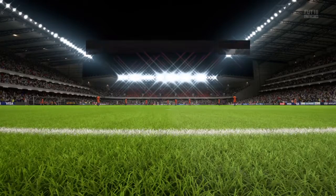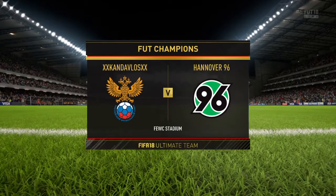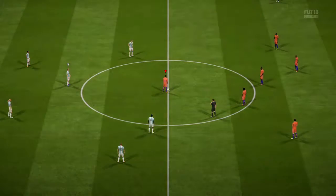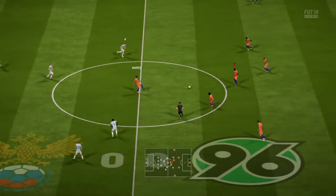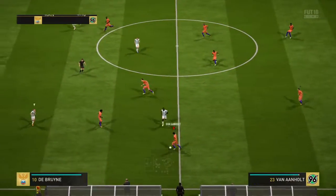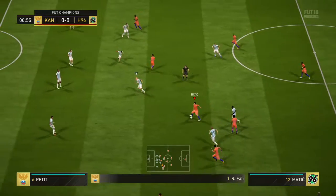Martin Tyler here along with Alan Smith — hi to you all. Well, mouthwatering prospect today: a couple of quality sides playing within a beautiful stadium, full house. What could you want? Now you've got your chance to check on the lineup.